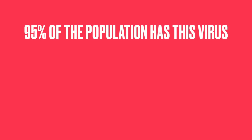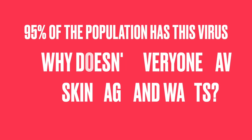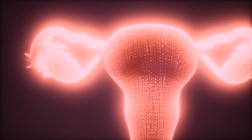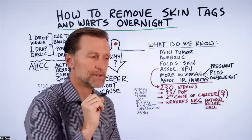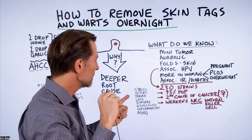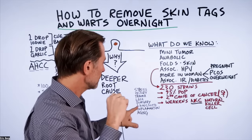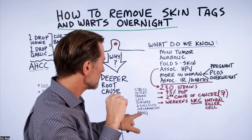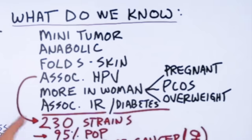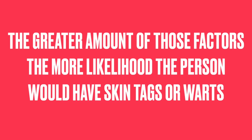So even though 95% of the population has this virus, why doesn't everyone have skin tags and warts? And why do only certain women get cervical cancer? I think it really depends on how much stress, trauma, loss, or surgery a person has experienced, how much vitamin and micronutrient deficiency they have, how much inflammation they have, how old they are, and how much insulin resistance they have. The greater the combination of those factors, the more likelihood a person would have skin tags or warts.